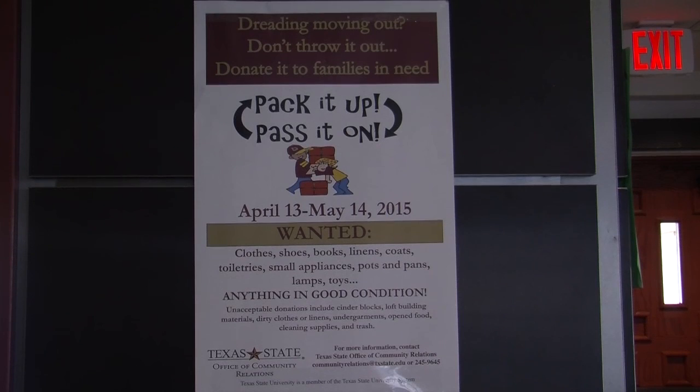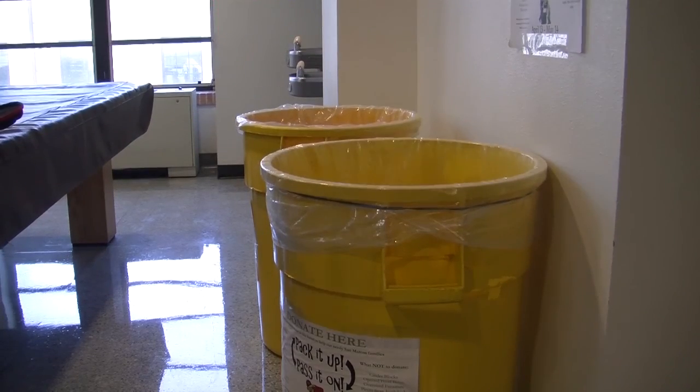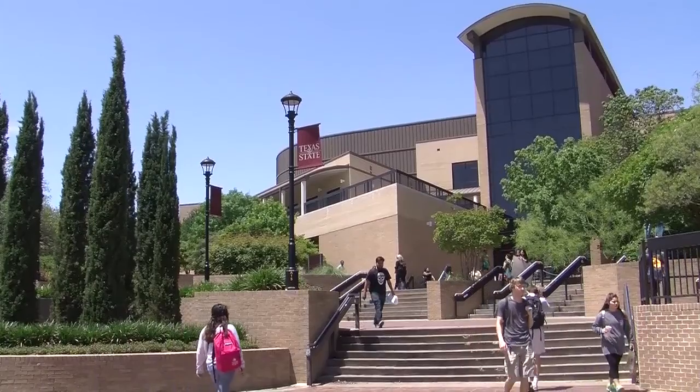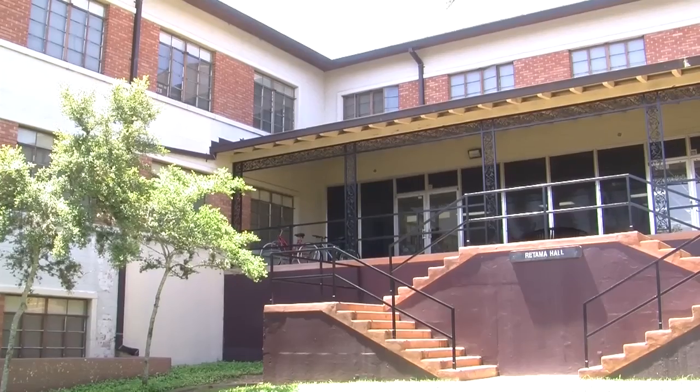It's time again to pack it up and pass it on — the annual recycling program for Texas State students who plan to move out at the end of the semester. Yellow barrels are provided in each resident hall for students to donate items they no longer have a use for. Donations can also be made at the LBJ Student Center Ballroom starting on May 18th. Local residents in need will have an opportunity to shop among the donations on May 22nd.